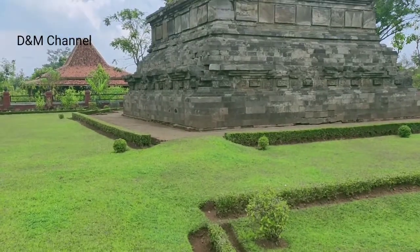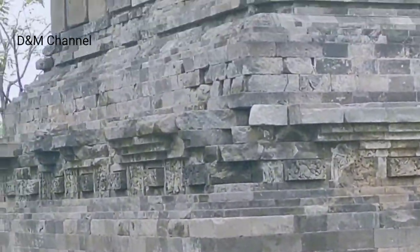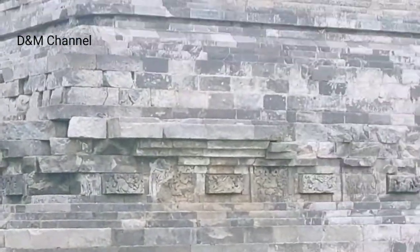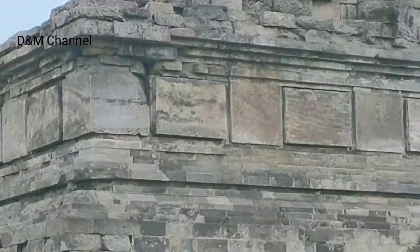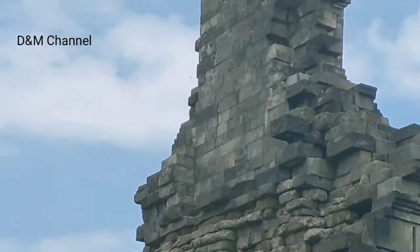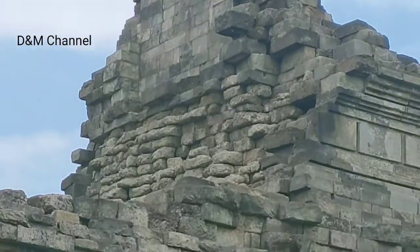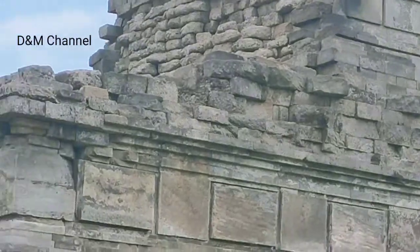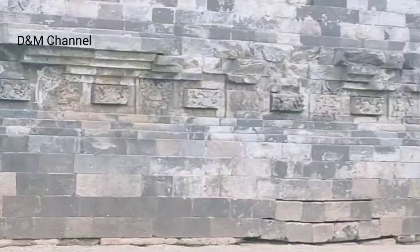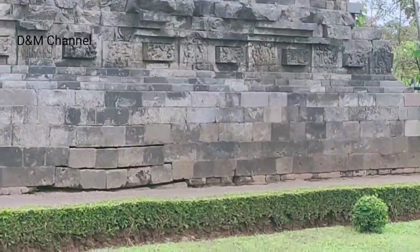Ini merupakan sebuah candi Hindu Siwa. Hal ini terlihat dari relief yang berisi ajaran tantri yang terpahat di kaki candi. Diduga candi ini dibuat pada pertengahan abad ke-14 yang bertujuan untuk penghormatan terhadap Tribhuwana Tunggadewi Jaya Wisnuwardani. Selain itu ditemukan pula dua buah arca Dewi Parwati yang merupakan pencerminan dari Ratu Tribhuwana Tunggadewi.